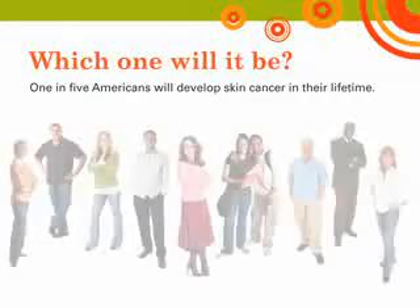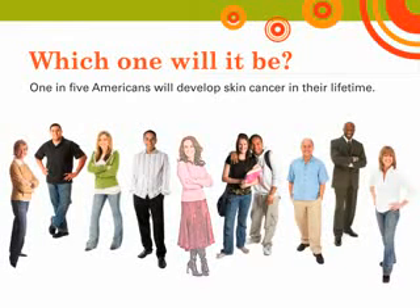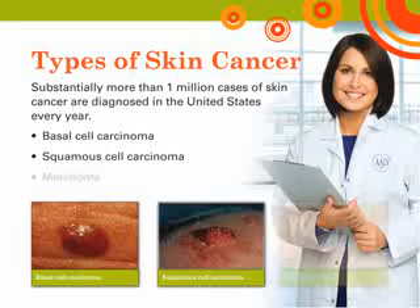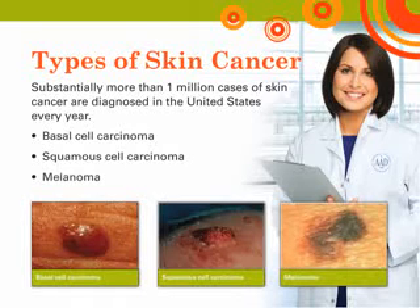Current estimates are that 1 in 5 Americans will develop skin cancer in their lifetime. Substantially more than 1 million cases of skin cancer are diagnosed in the United States each year. There are 3 different types of skin cancer. The most common types are basal cell and squamous cell carcinoma. The most deadly form of skin cancer is melanoma. Early detection and treatment are very important with all 3 types.